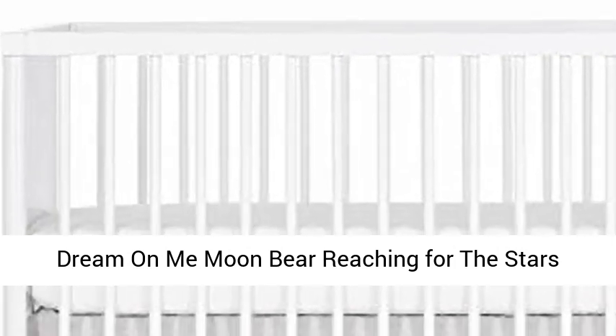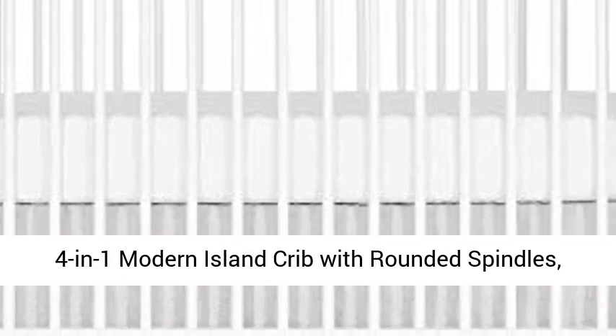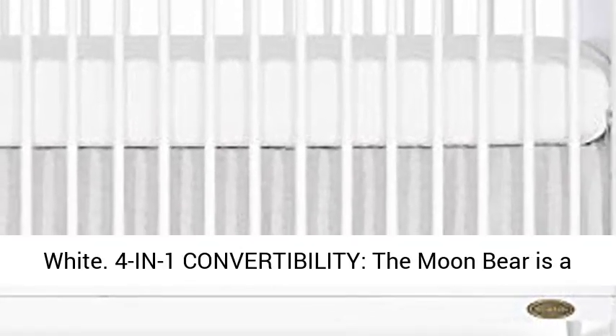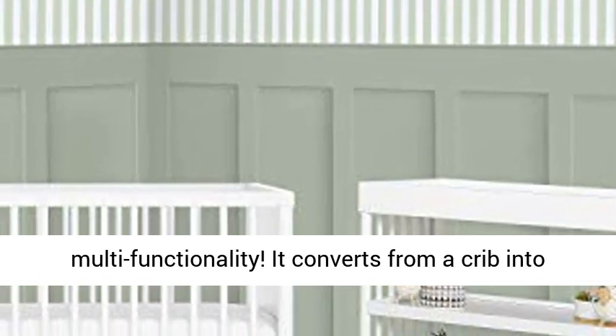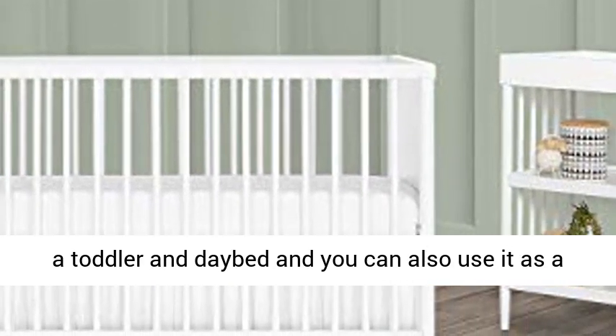Dream On Me Moon Bear — a four-in-one modern island crib with rounded spindles in white. The Moon Bear is a nursery must-have thanks to its multifunctionality. It converts from a crib into a toddler bed, and you can also use it as a sofa in your young child's room.